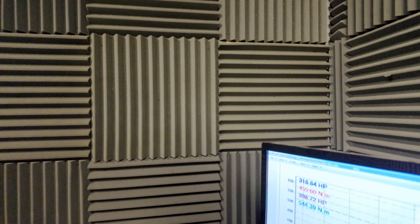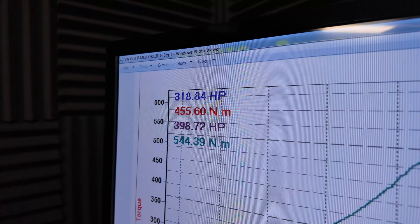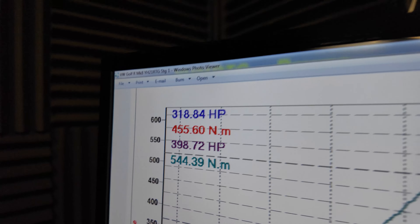Just finished up — just shy of 400 horsepower, so I'm really happy with that. Customer's going to be over the moon. Now it's on to a bit of road testing to make sure it's happy — transmission, functionality, everything still there. One happy client.